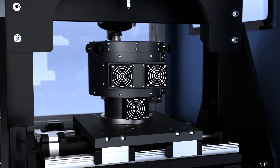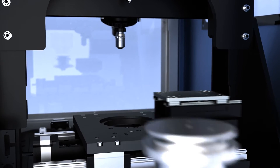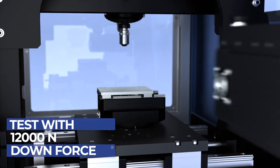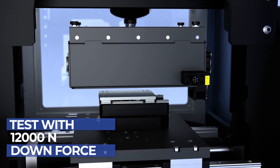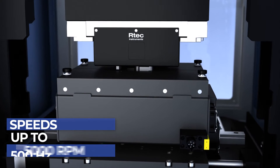Thanks to the MFT-5000's modular nature, perform multiple high temperature tribology tests with a downforce up to 12,000 newton and speeds up to 5,000 rpm or 500 hertz.